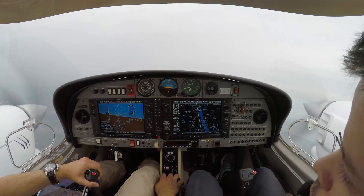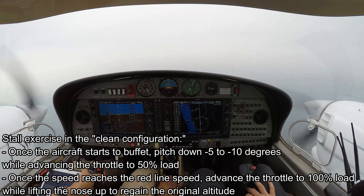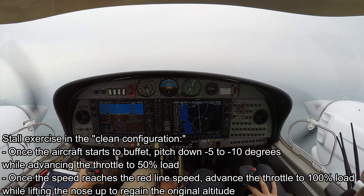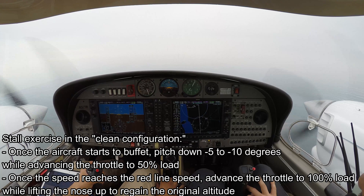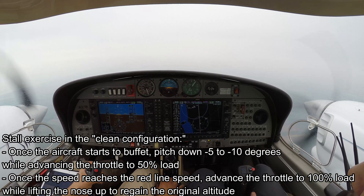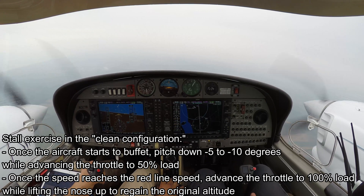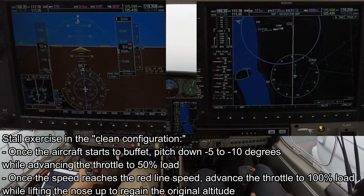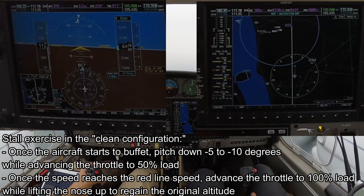Now we're going to perform a stall exercise in the clean configuration at 6,000 feet. When the aircraft starts to buffet, we push the nose down about five degrees and go to half power — 50% throttle load — until we reach the red line speed. Then once we reach red line speed we apply full power, lift the nose up, and we'll see how much altitude we lose during the recovery. Going idle now.